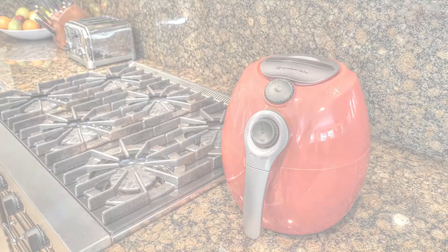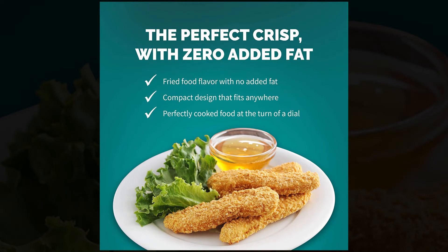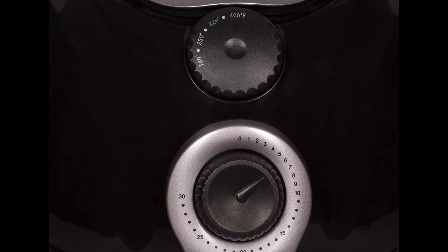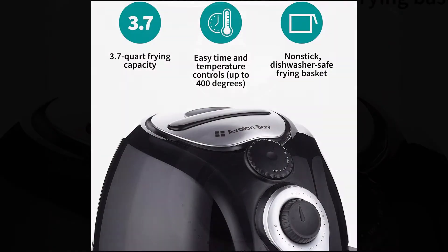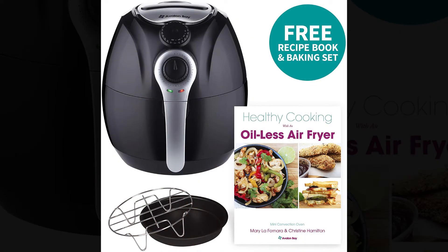Number 5 is Avalon Bay, featuring Rapid Air Circulation Technology that mimics the deep frying process with little or no oil. Easy time and temperature controls up to 400 degrees. 3.7-quart frying capacity. Non-stick, detachable, and BPA-free basket. Includes a free recipe book and baking set.